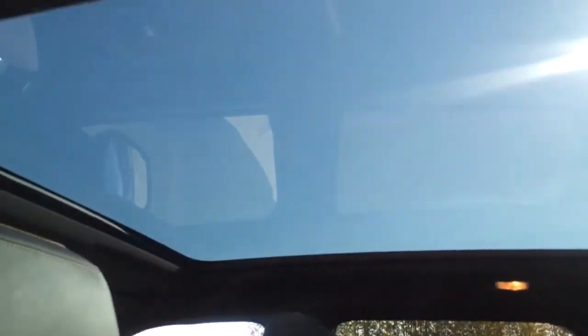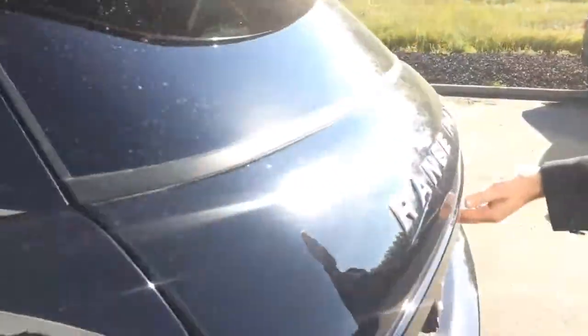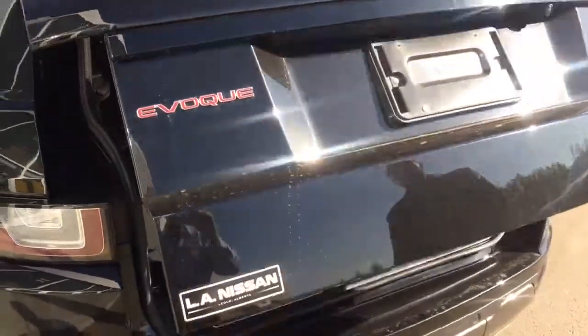You've got a whole panoramic sunroof all the way to the back, and you do have a shade that will cover that up if it gets too bright for you. Coming around the back, there's an automatic liftgate.